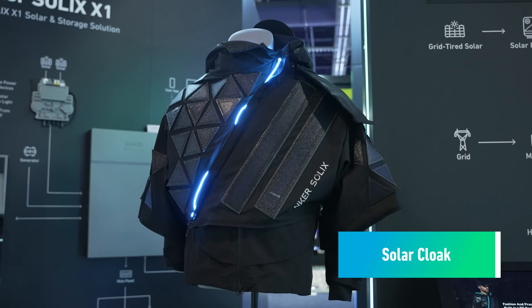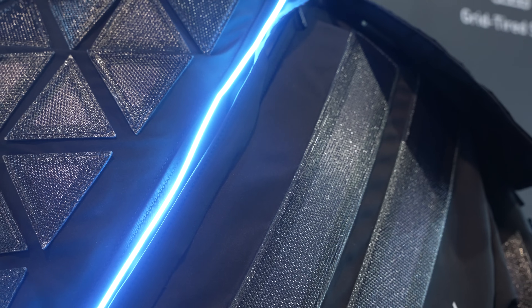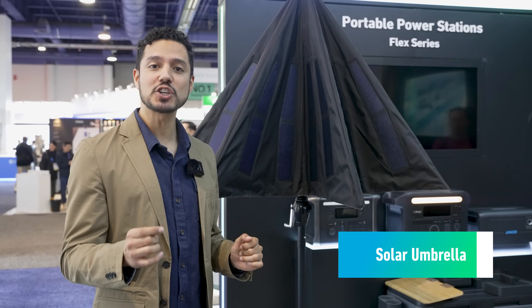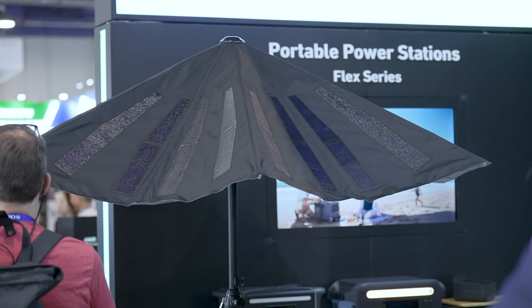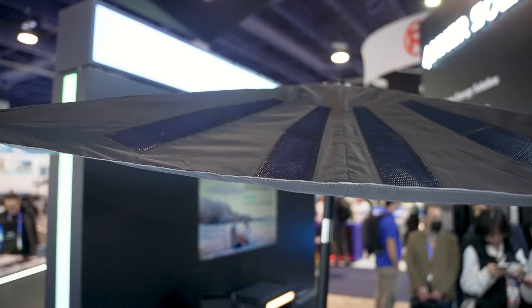Here we have the wearable solar panel featuring advanced perovskite solar cells. It's able to output 30 watts of solar power with a USB-C. And here we have the Anchor Solix solar umbrella — the world's first ever solar-powered umbrella, featuring lightweight perovskite solar cells equipped with 100-watt outputs through XT60 and USB-C ports.